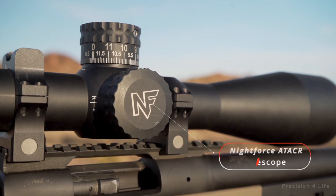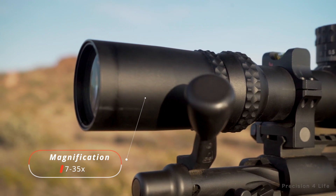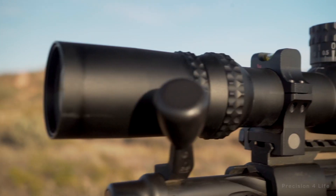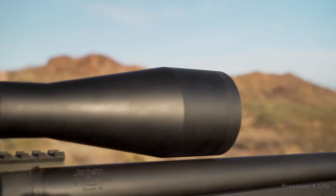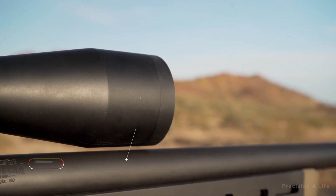The optic, or scope, is a Nightforce A-TAC-R. It features a 7-35mm magnification range, a 34mm tube, and a 56mm objective. It is one of the best rifle optics available.